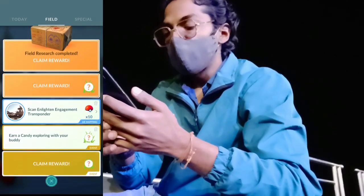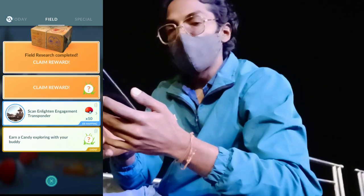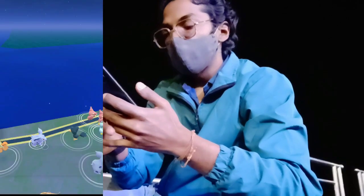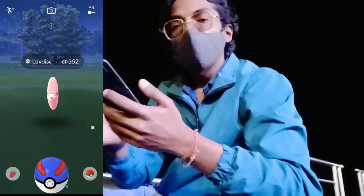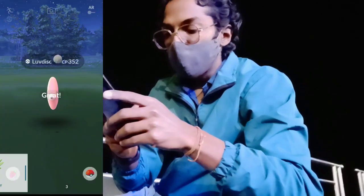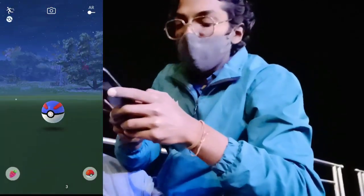And the very last shiny check for today — let's see if we get a shiny or not. No, it's not a shiny. So here we quickly catch it and we made a great throw.